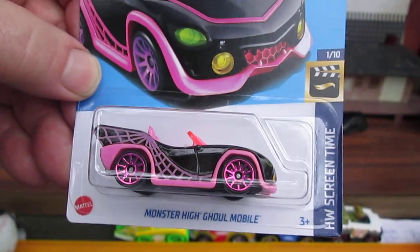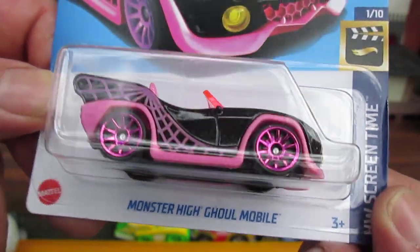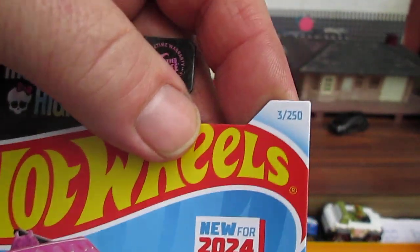My daughter got me this one, and it's the only one that says new for 2024, so it's a new casting. It's the Monster High Ghoulmobile. It's a Hot Wheels Screen Time car and one of ten, number three of 250 on the year.